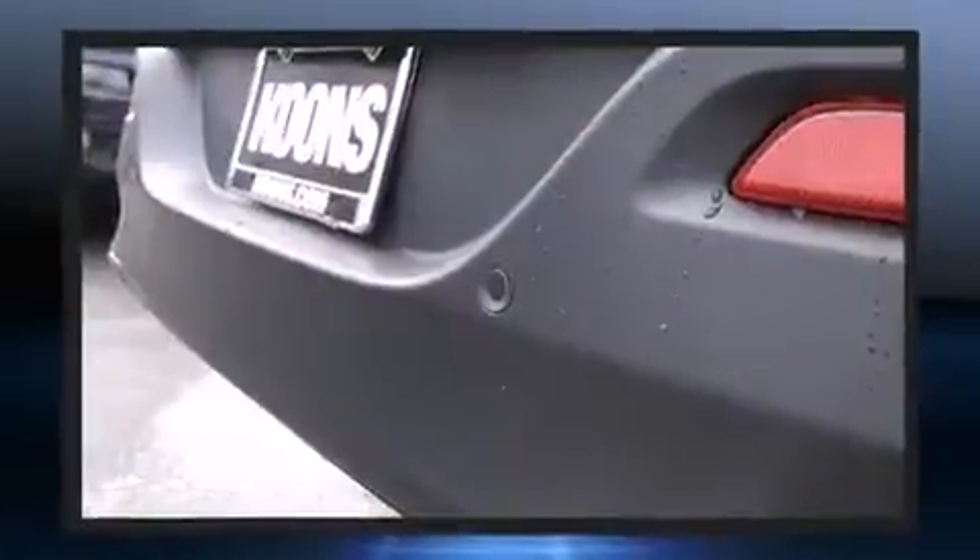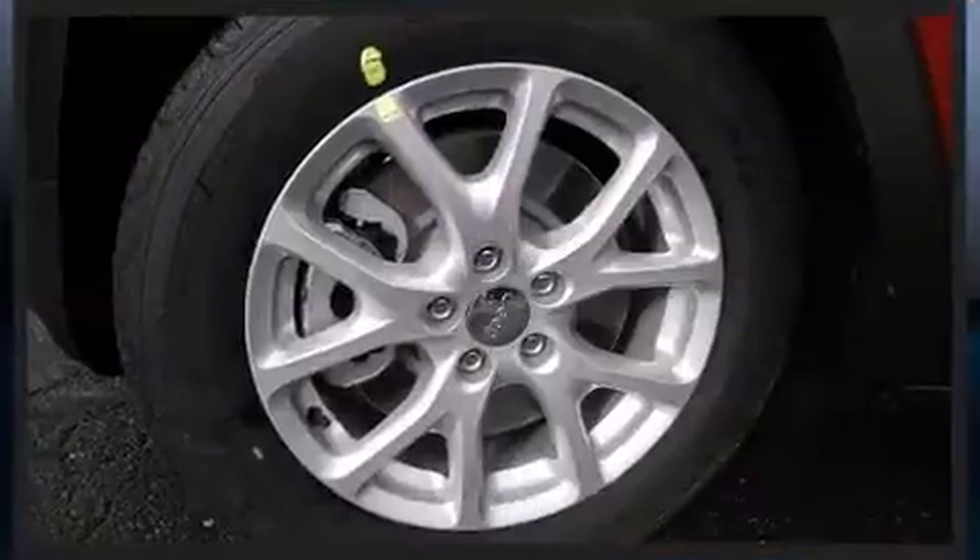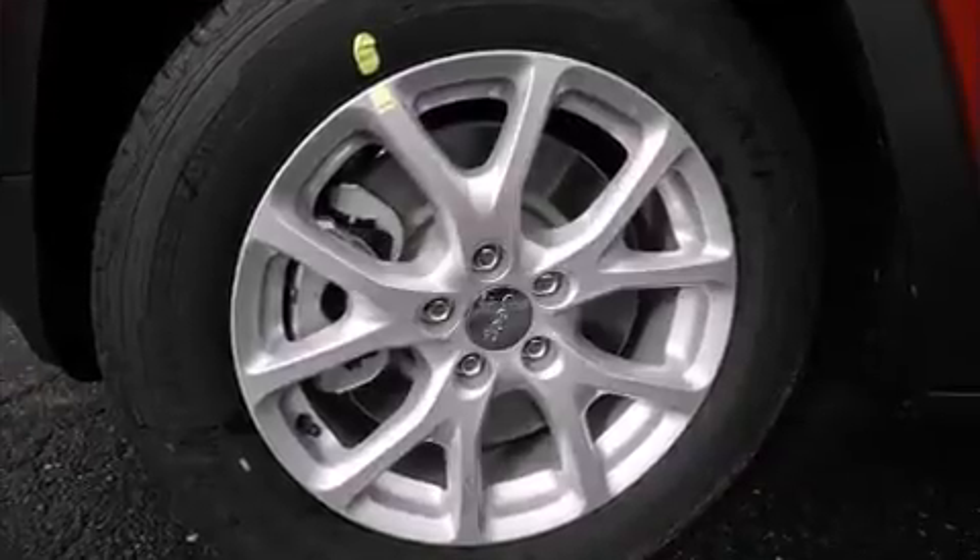Jeep prioritized fit and finish, as evidenced by delay-off headlights, front and rear reading lights, one-touch window functionality, a roof rack, and more.